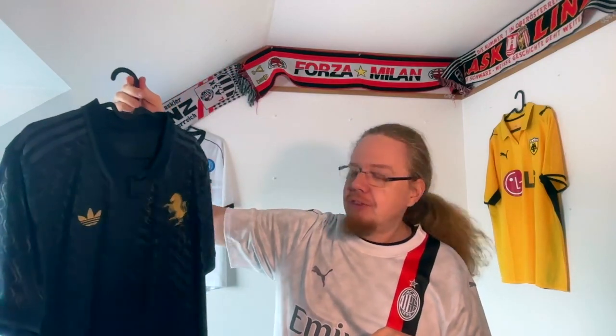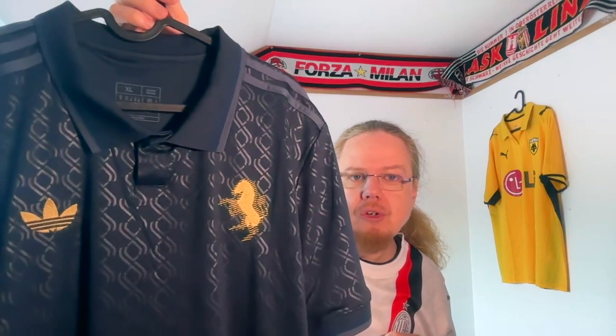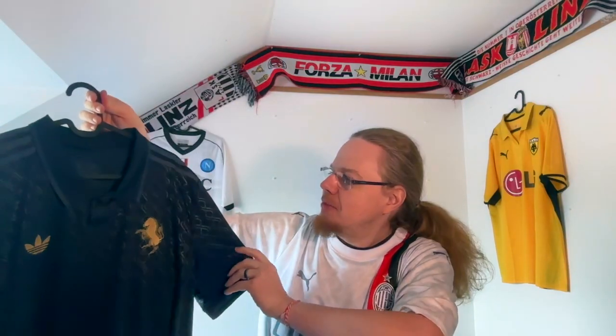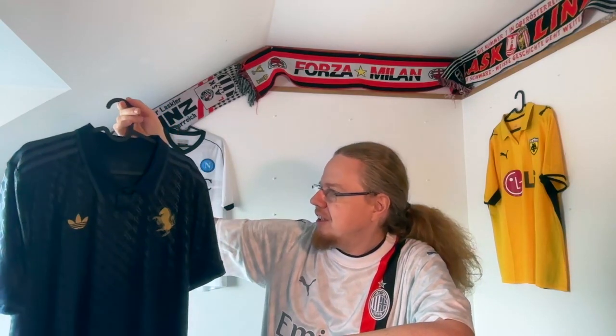Looking closer, these are just the current Juve logos in an all-over print, a little bit weirdly arranged, which actually adds to it that this is made from the club logo. Technically this is now my first jersey with the new Juventus logo, although the Juve logo has been around since 2017.